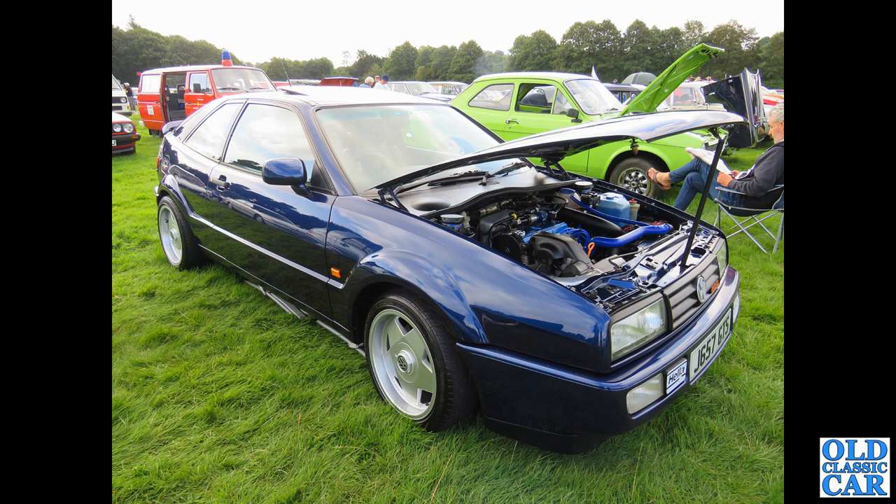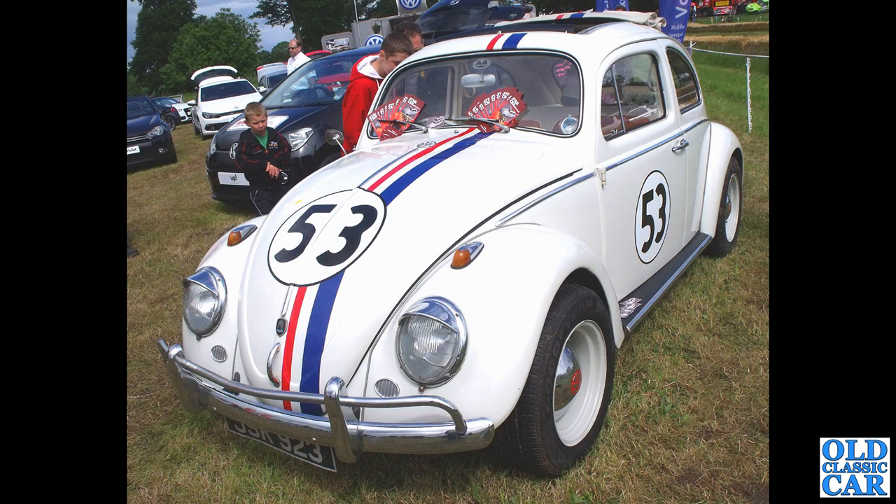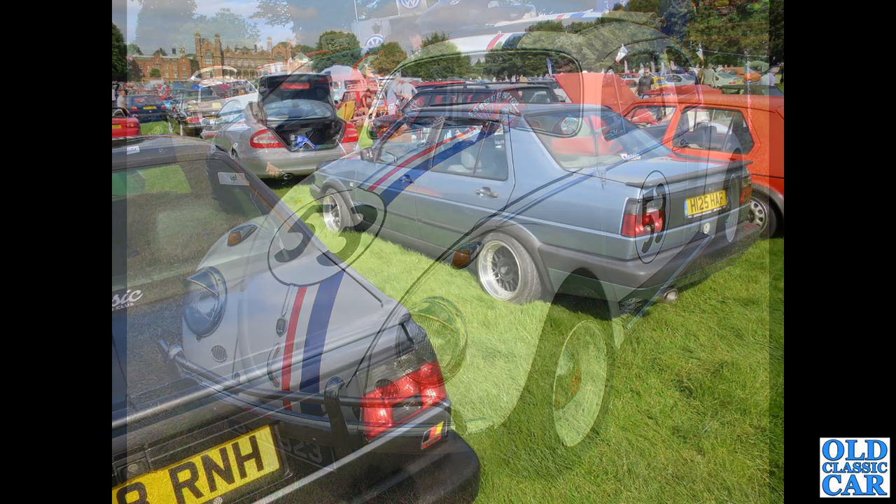Now a VW Beetle Herbie replica — about to be one of those in here somewhere. I checked up this registration number and this is actually now on a 1998 Nissan, so I'm assuming this car is still around but probably been re-registered. Let me know if you know anything of it.